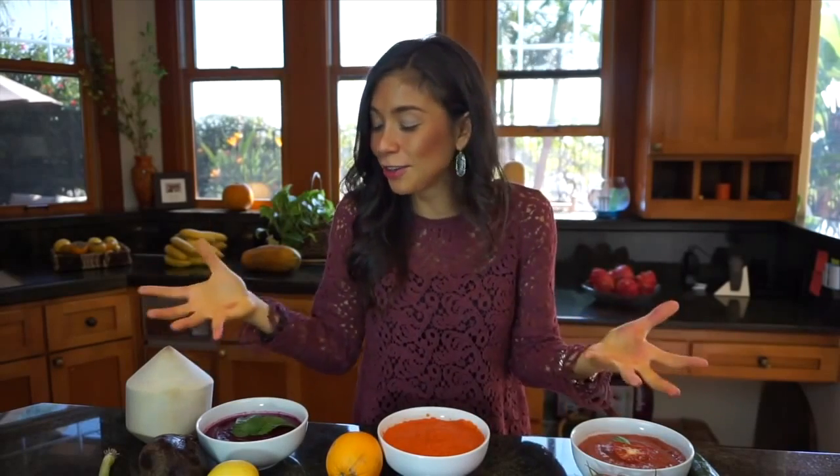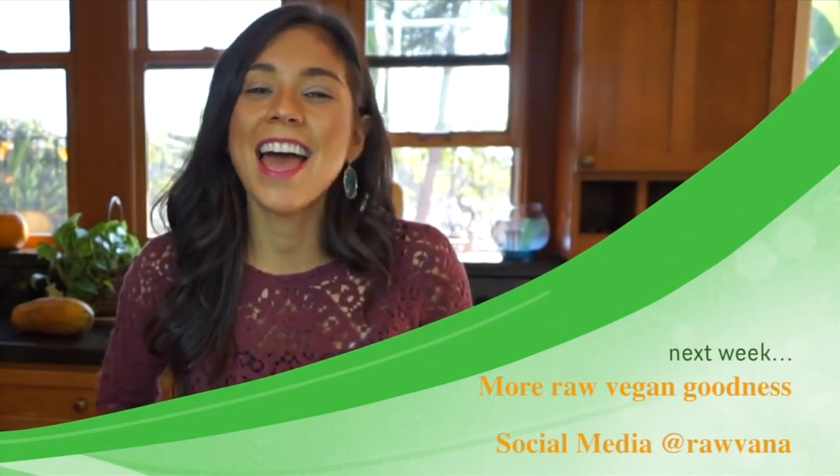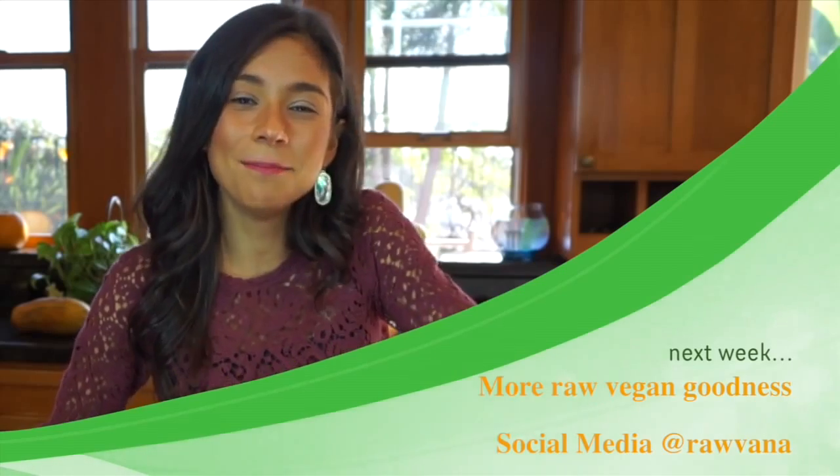You're nourishing yourself so much with these foods. I haven't gotten sick once since I started this lifestyle almost two years ago — it's amazing what these foods can do. I really hope you try these recipes. Don't forget to send me your pictures on Instagram, Facebook, and Twitter so I can like and comment on them. Remember to like and subscribe, and I'll see you guys later — bye!